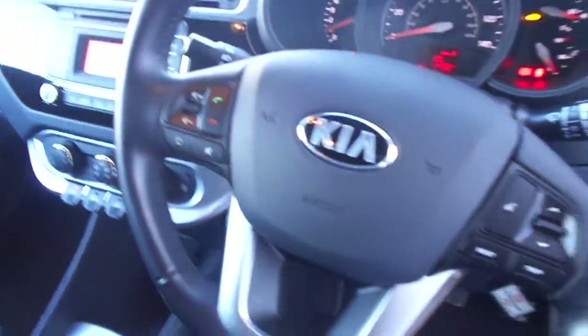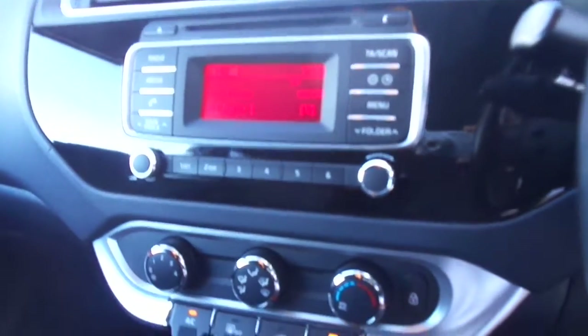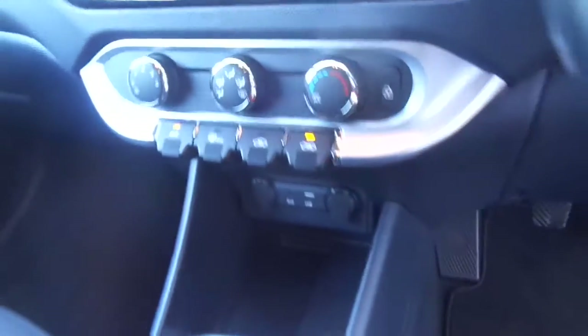You've got Bluetooth with voice recognition, stereo controls all on the steering column, digital radio, AM, FM stereo, CD player, and a USB point and air conditioning.